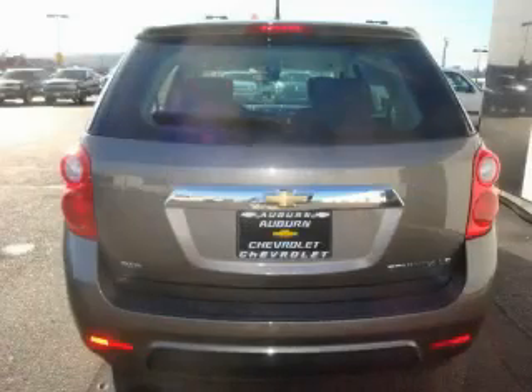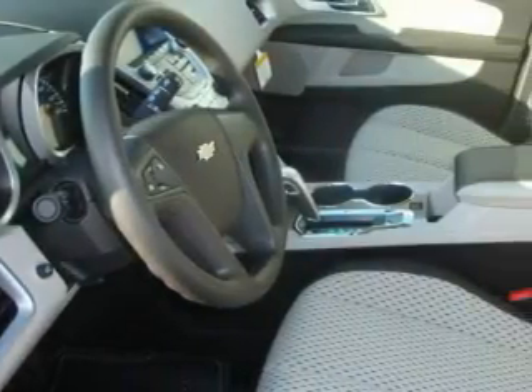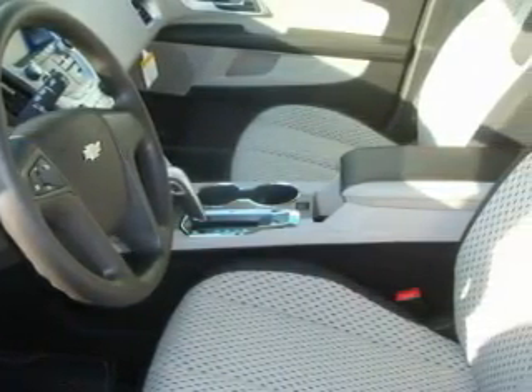It features a 2.4-liter 4-cylinder engine, an automatic transmission, and 4-wheel drive. Stop by today and test drive this crossover for yourself.